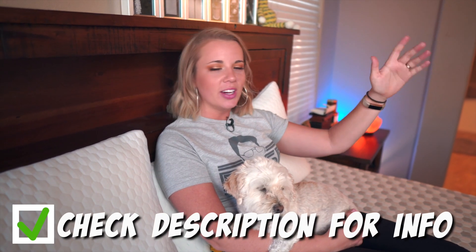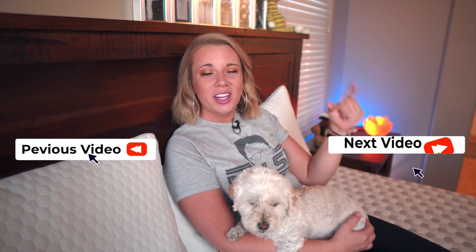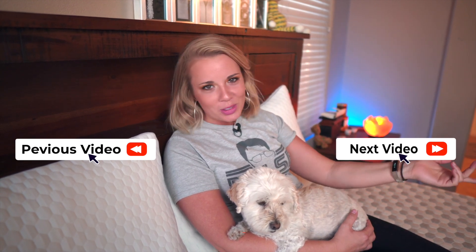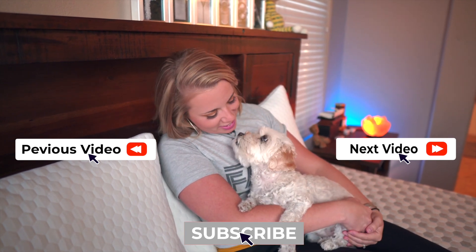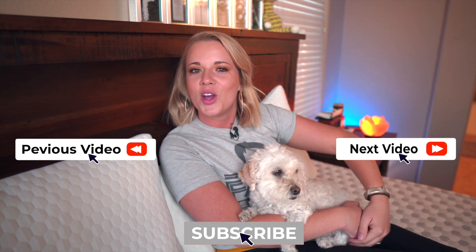If you guys have any more questions about this or are interested in pricing or anything about the Layla, check the description box below — there will be a link there. If you want to see other mattress videos or mattress gadgets, click on over here. You know you're going to be back for another video, so you might as well just subscribe now and push the little notification bell so it notifies you when we upload. Thanks for watching! We'll see y'all in the next video. Peace!